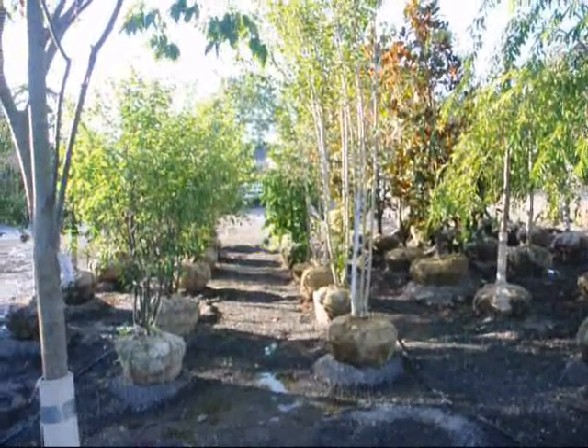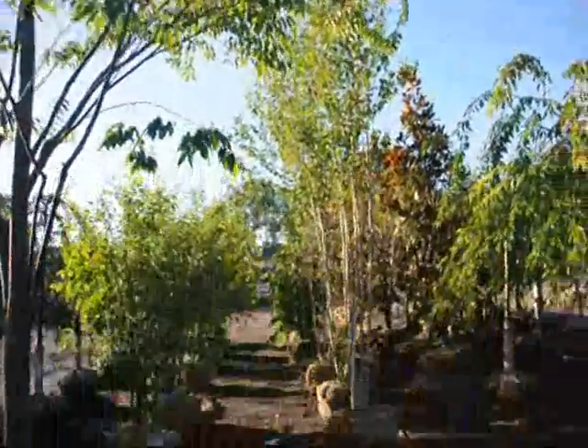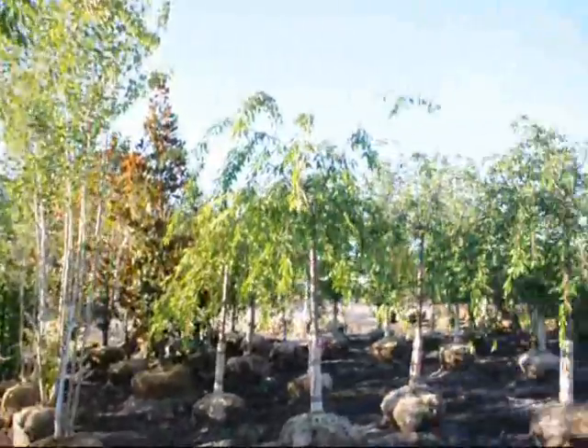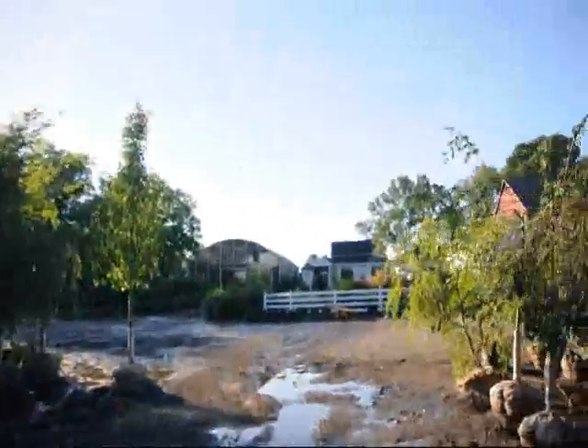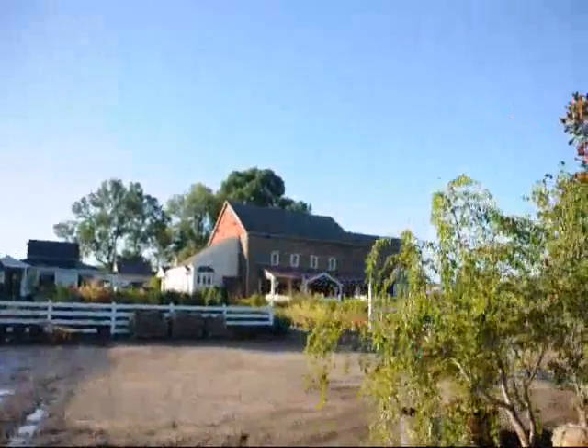These are our white spire birches — about 10 to 12 foot tall with multiple stems. We have all kinds of trees, plants, and shrubs here at Highland Hill Farm as you can see. We're located on Route 313 in Fountainville, and this is our sales and display yard. We call this our stone barn nursery.